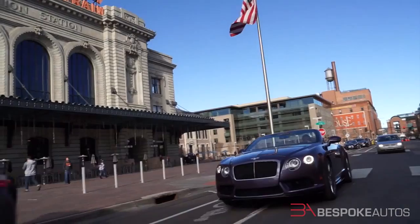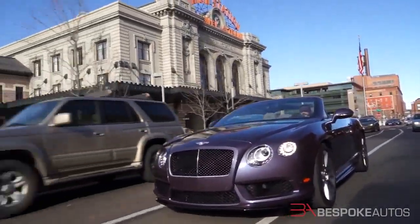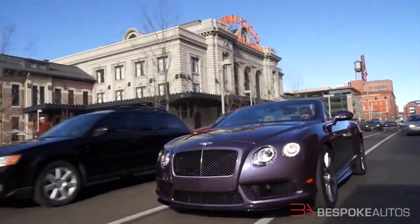Fourth, the Bentley rides well over the war-torn roads of most metro areas. Yet when you stiffen the shocks, it does a more than passable impression of a sports car.